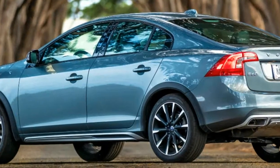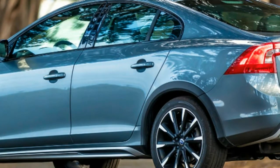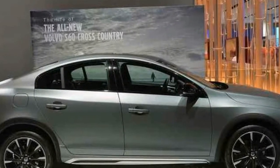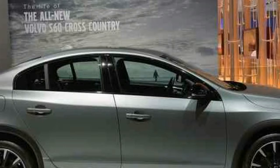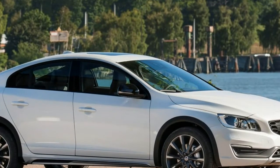A decade later, Subaru tried the same thing and created the Legacy Outback wagon, and eventually thought, what the heck — people are snapping up those Outback wagons, let's try a sedan. Now Volvo is applying the formula for its thematically similar V60 Cross Country to the trunk-lid S60.